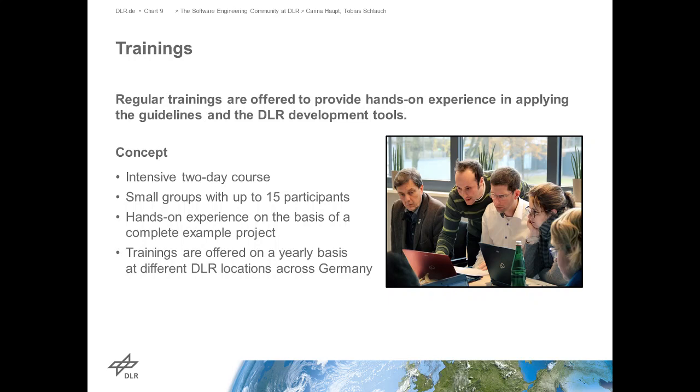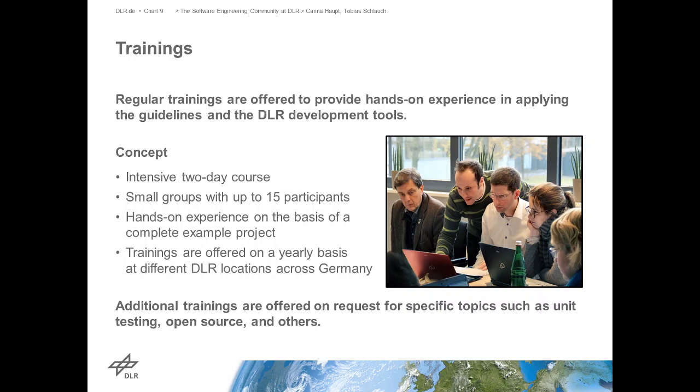The trainings are offered across different locations all over Germany, so that everybody has an easy way to attend without having to travel - instead we travel as trainers. If there's a need for a whole group because they're starting something, we also offer additional topics like trainings about open source, testing, different tooling, or different programming languages. As far as we can - because we're just a handful of people who know a bunch of languages - if it gets too exotic we try to find external partners and external trainers to help, because we can't do everything.